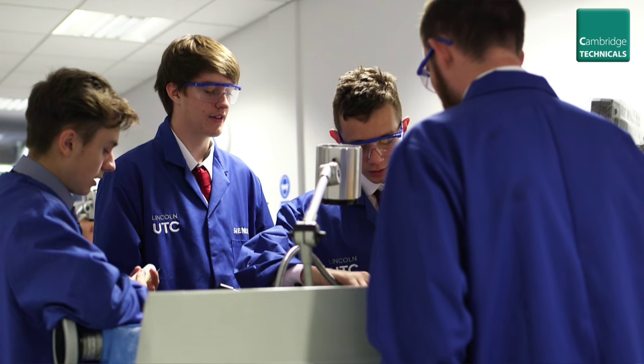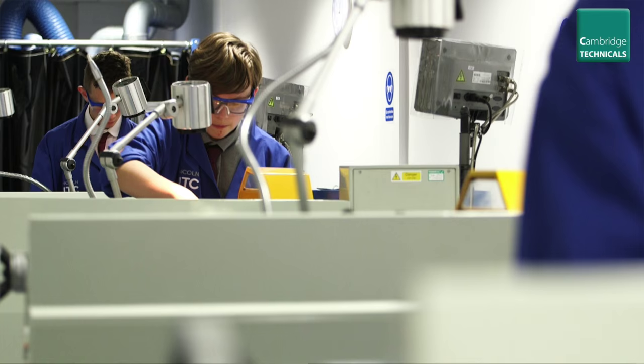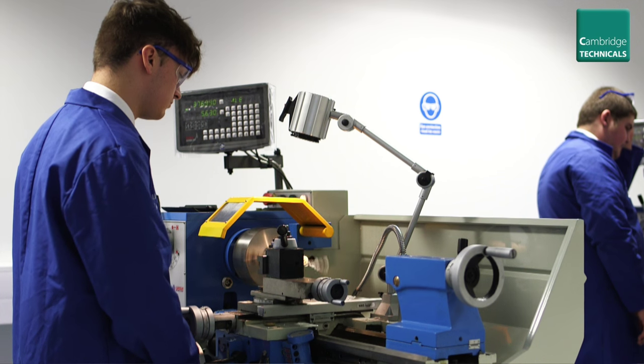If we're going to send engineers out into industry, they need to have been through a robust assessment structure. I think with the written examinations, which are linked to an A level, it adds that bit of credibility to the qualification.